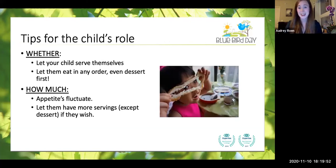Looking at tips for the child's role: you can let your child serve themselves — it's a great opportunity for them to practice their scooping, pouring, and dumping skills. You can let them eat in any order they want — bread first, rice first, even dessert first. Their appetites do fluctuate quite a bit, especially at this age, so they might not eat as much today as they did yesterday or this week as last week. It's okay to give them as many servings as they'd like, except for dessert — that's the one area where Ellen Satter recommends one serving and then we're done.